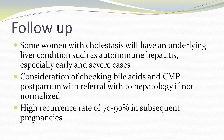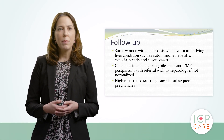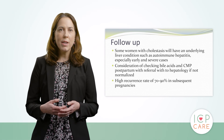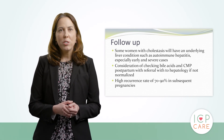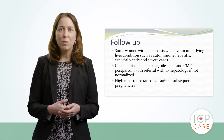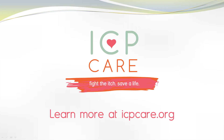Women with cholestasis may have an underlying liver condition such as autoimmune hepatitis, especially in early and severe cases. These women should be followed at their postpartum visit with blood work including a CMP and possibly a bile acid level to see if these have normalized, with referral to hepatology if not. You also need to tell your patients there is a high risk of recurrence in subsequent pregnancies and they need to watch for symptoms. I would also like to direct you to our website at icpcare.org, where we have a wealth of information and try to keep up with the latest research and recommendations.